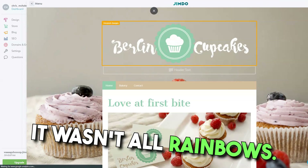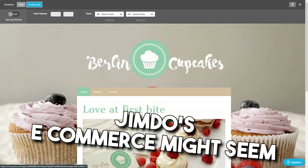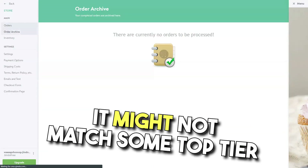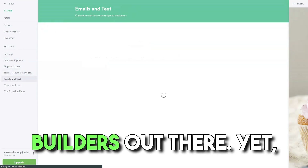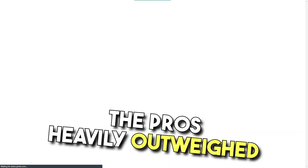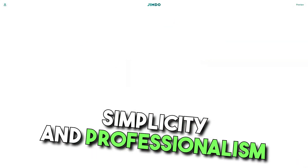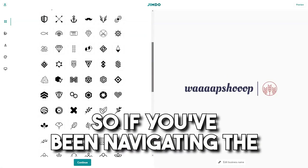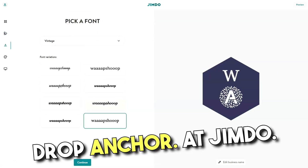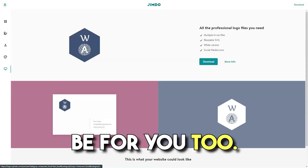Of course, it wasn't all rainbows. I noticed that for massive online stores, Jimdo's e-commerce might seem basic. And while design freedom is ample, it might not match some top-tier builders out there. Yet, reflecting on my Jimdo journey, the pros heavily outweighed the cons. It's a harmonious fusion of simplicity and professionalism. So if you've been navigating the vast seas of website builders looking for that perfect island, drop anchor at Jimdo — it's been a game-changer for me. And it might just be for you, too.